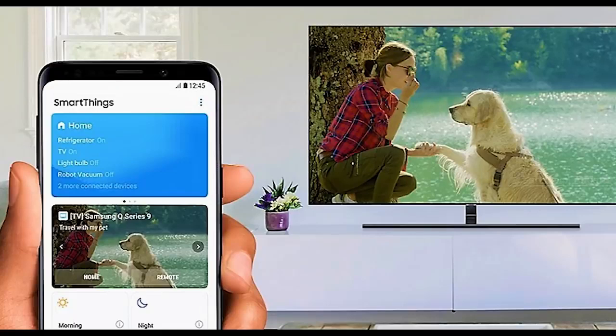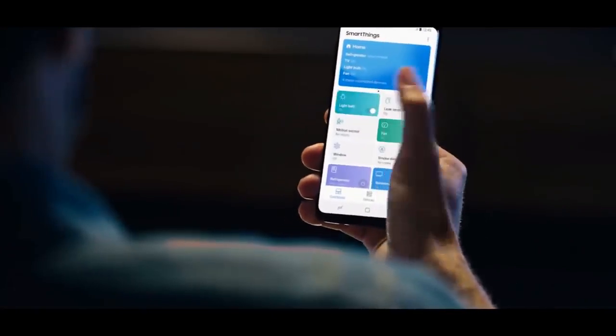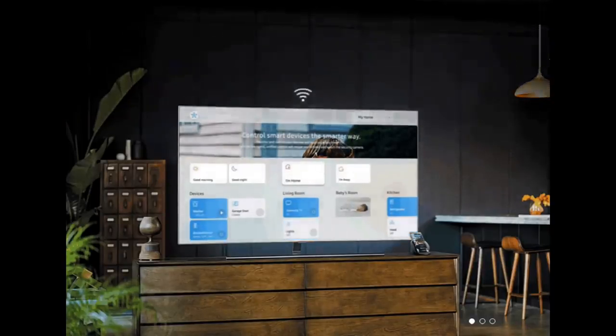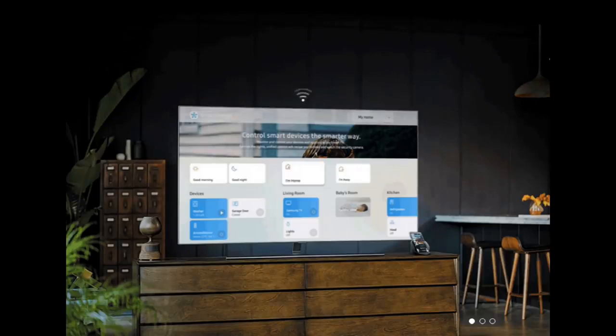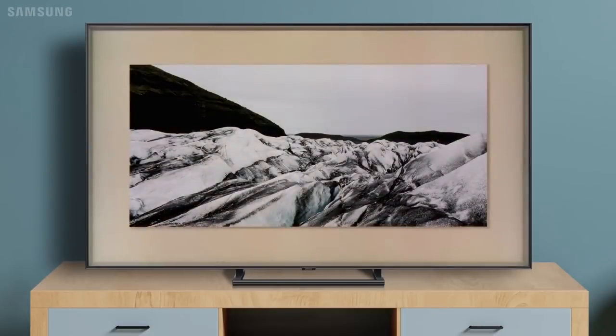If you're wondering how this impressive piece of visual trickery actually works, it's probably not at all what you might think. The process involves taking a picture of your Samsung QLED TV and the surrounding wall through the Samsung SmartThings app. The app then communicates with your TV to process the image of the wall into a full-screen wallpaper.